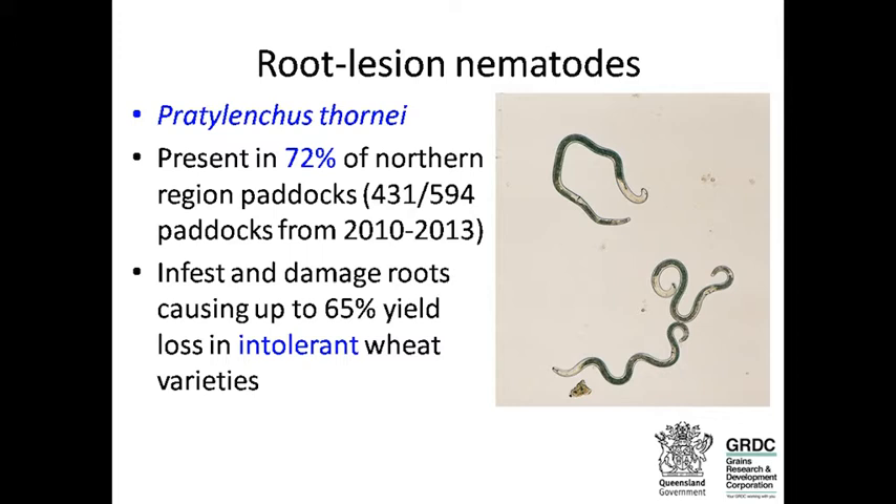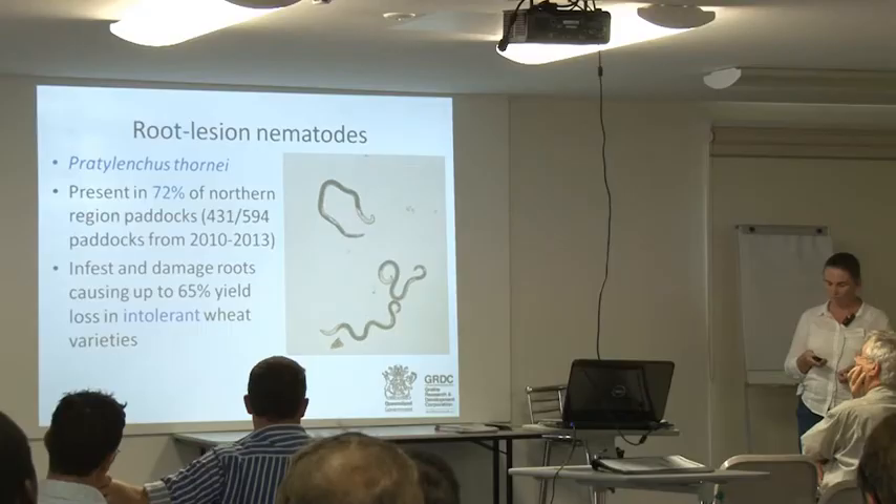These nematodes are about half a millimetre long. They live in the soil and migrate into the roots where they do all the damage. They are self-fertile females — we occasionally see a male, but they're quite rare. The damage they can do as they feed and reproduce can cause up to about 65% yield loss in intolerant wheat varieties.